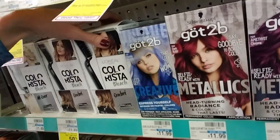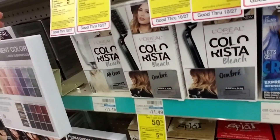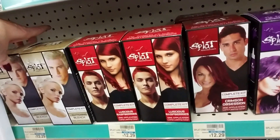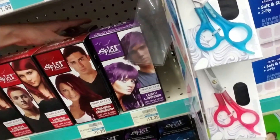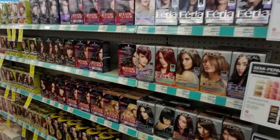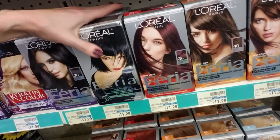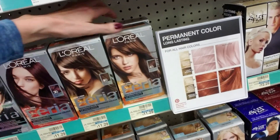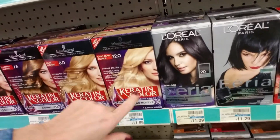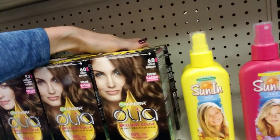This is L'Oreal Colorista Bleach for the ombre look, and then they have all over bleach. And Splat — these are so much fun. With my job I couldn't dye my hair — it's not cool in a white collar professional environment. A lot of places wouldn't be too happy with you coming in with purple hair, but I wouldn't mind doing it. Keratin color — I don't know if I've ever tried that. I've tried just about all of these. Garnier Olea — they're pretty good.